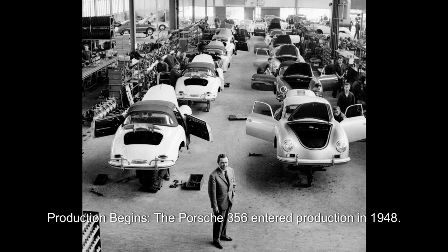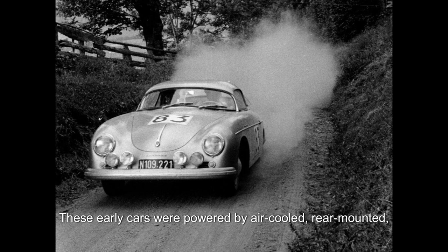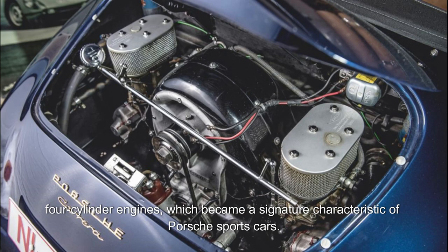Production begins. The Porsche 356 entered production in 1948. The early models were handcrafted and featured aluminum bodies. These early cars were powered by air-cooled, rear-mounted four-cylinder engines, which became a signature characteristic of Porsche sports cars.